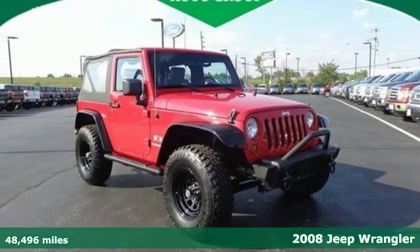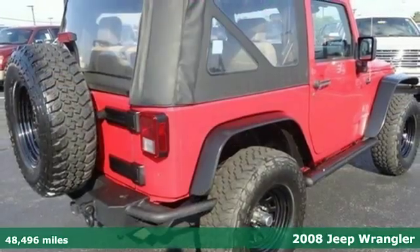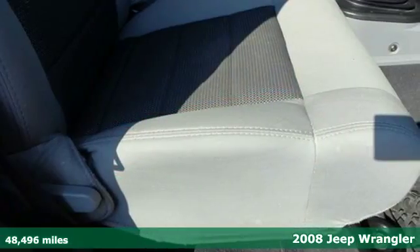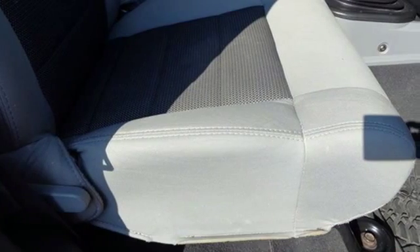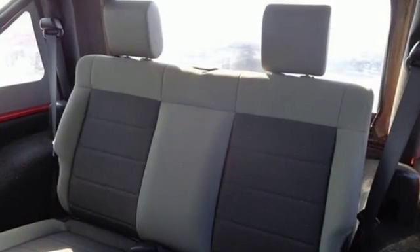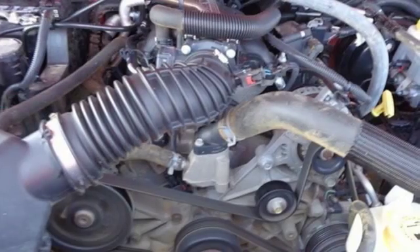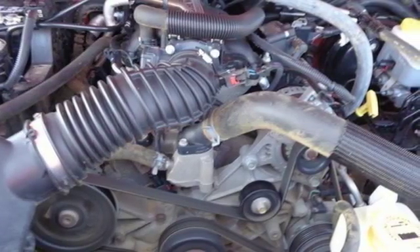Here's a 2008 Jeep Wrangler. This rugged ride is powered by a V6 engine and is a top performer in its class. Plus, it's ready for fun with removable top and doors. And it provides added peace of mind with safety features like three-point seatbelts, anti-lock brakes and electronic stability control.